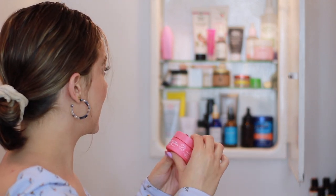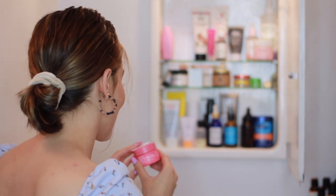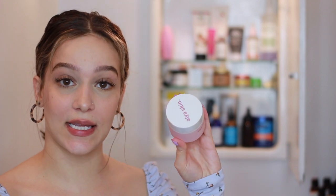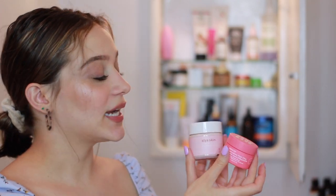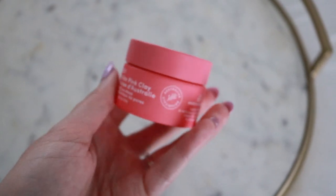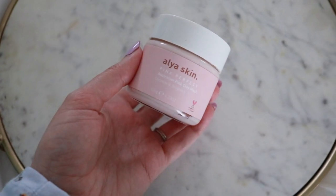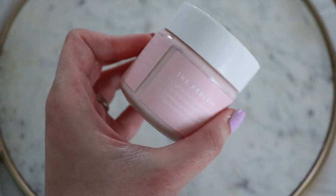I actually have two Australian pink clay masks from two different companies: one by Sand & Sky and one by Olia Skin — both were sent to me. The Sand & Sky one dries a lot faster, goes on thinner, and has a stronger rose scent. The Olia Skin one is a little more comfortable because it doesn't dry as quickly, and the scent isn't as strong. I might prefer the Olia Skin one a little bit more, and I think it's also more affordable.